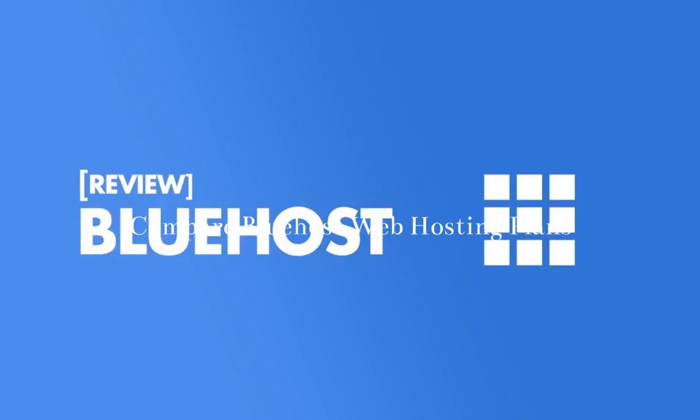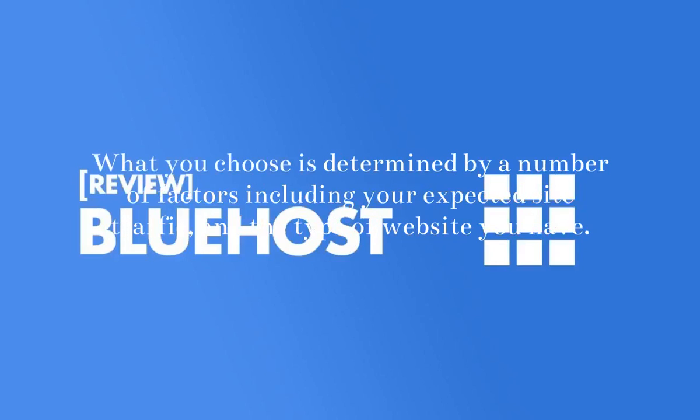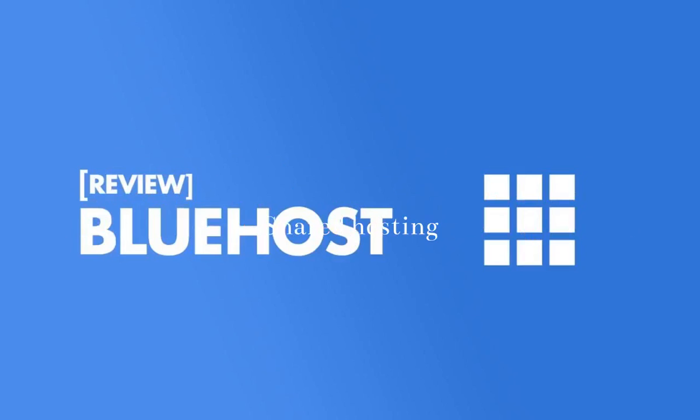Compare Bluehost Web Hosting Plans: Web hosts come in many different shapes and sizes depending on your needs. Bluehost offers three common ones: Shared, VPS (Virtual Private Server), and Dedicated Server. What you choose is determined by a number of factors including your expected site traffic and the type of website you have. Below I will give you a more detailed description of the differences between these hosting options.